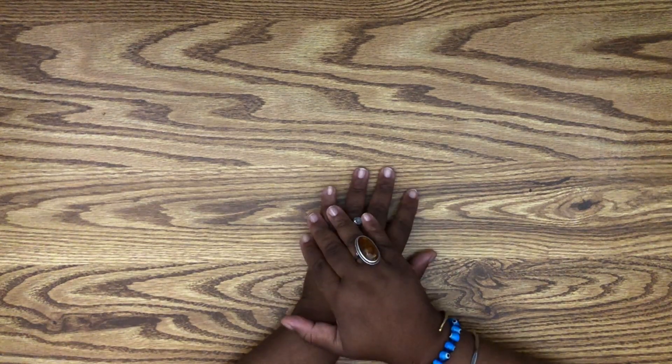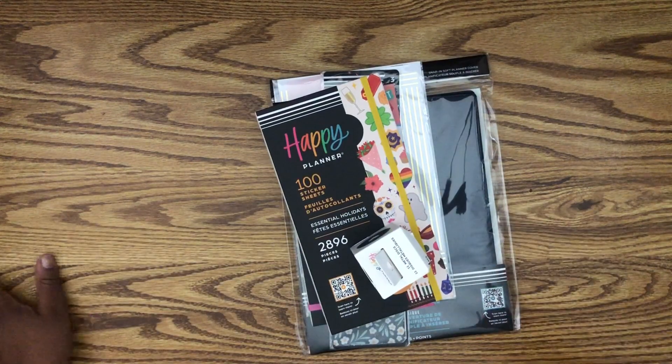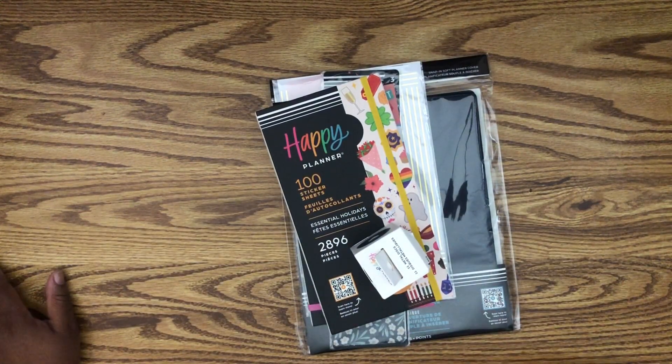Hey guys, it's Amber here. Thank you so much for joining me today on my channel Plan Allowed. Today is going to be a fun haul — I bought lots of items from the Happy Planner during their Black Friday week deal. I also have my planner for next year, which the Happy Planner sold out of but I got at Michael's, so I'll show you guys.